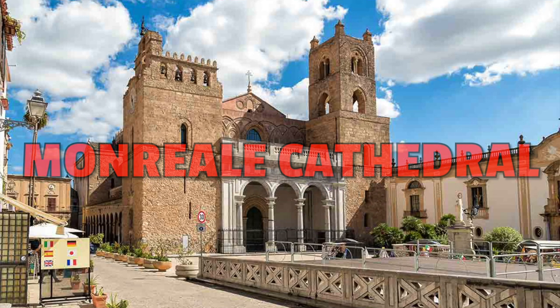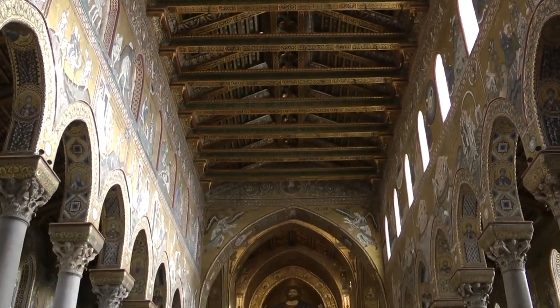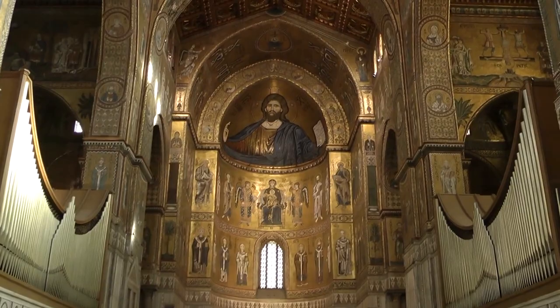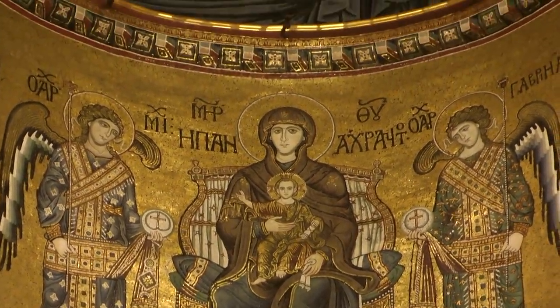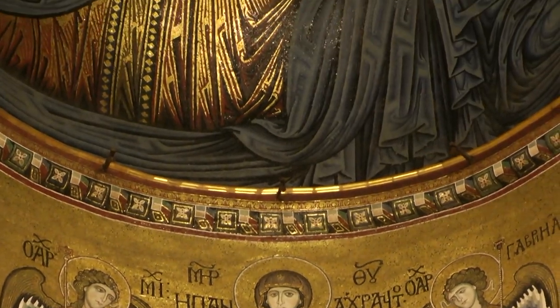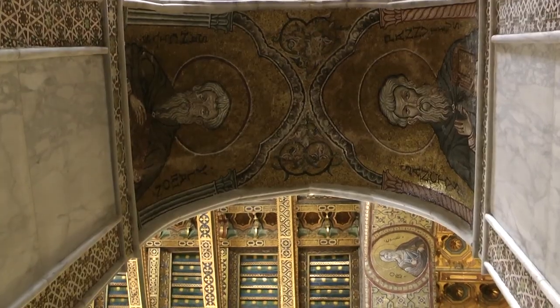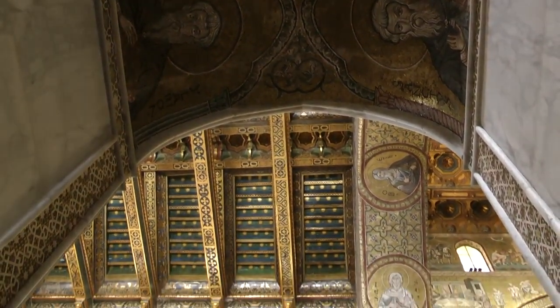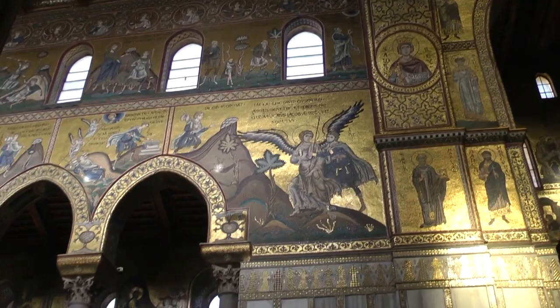Number nine: Monreale Cathedral. This is the biggest church in the world with mosaics — we are talking about 6,400 square meters of handmade shiny golden mosaics, which is the equivalent of the size of a football pitch. These mosaics are also considered among the most persuasive; they enter your head and never come out.